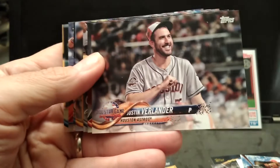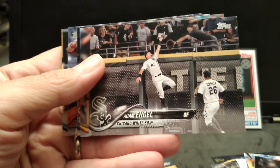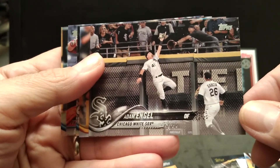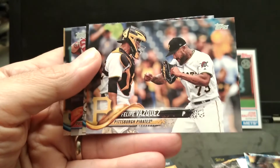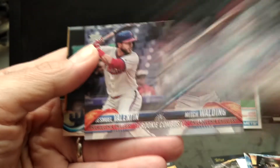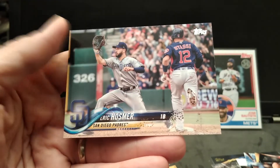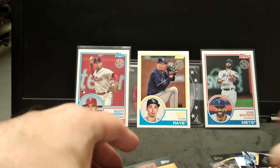A little over six minutes in — Verlander, oh great, great photo there. Matt Adams, rookie combo Phillies, and that's the last one.